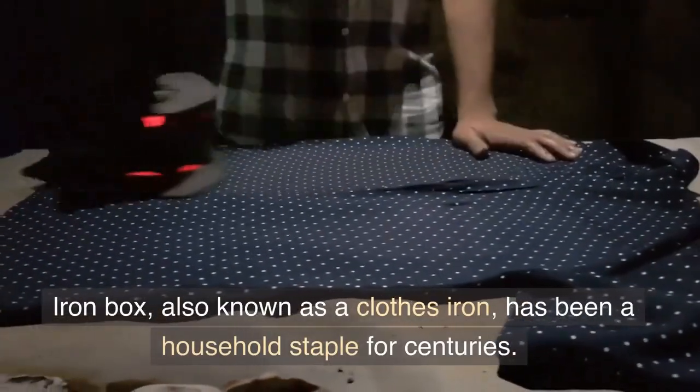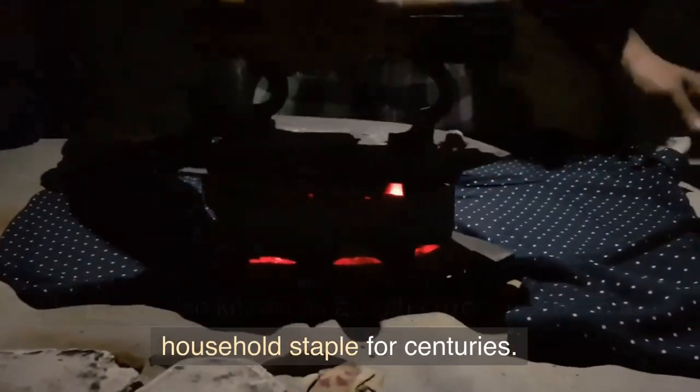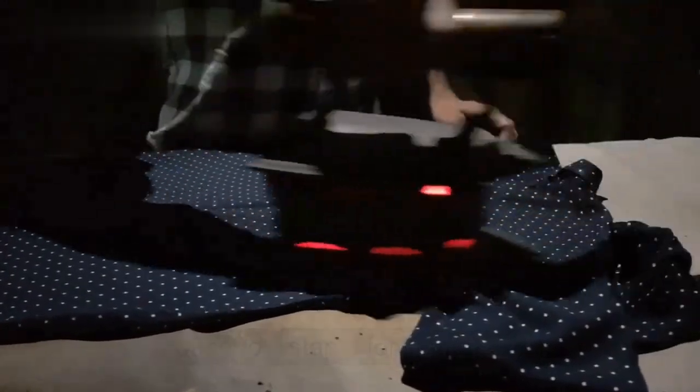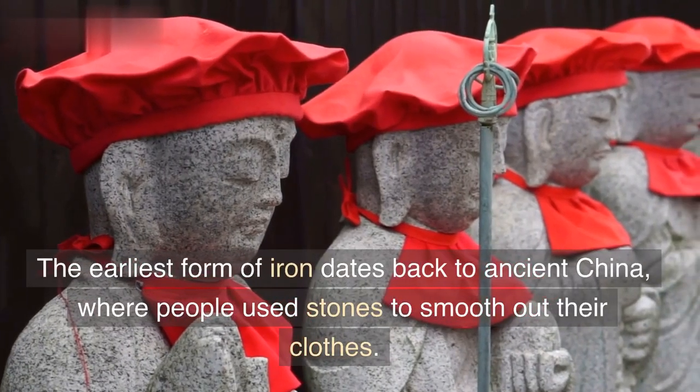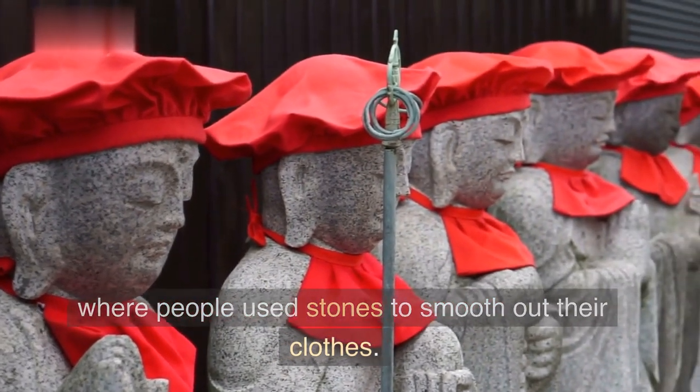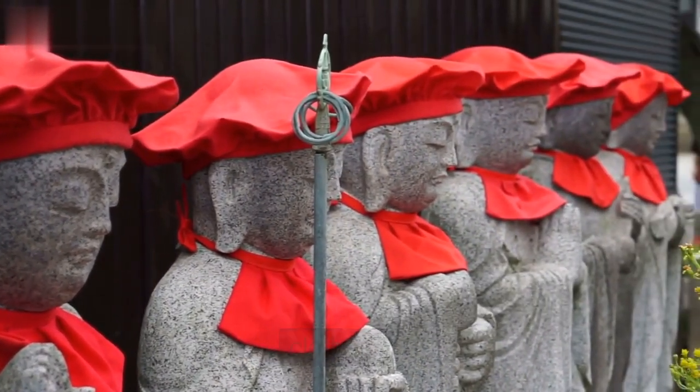The iron box, also known as a clothes iron, has been a household staple for centuries. But do you know where it all began? The earliest form of iron dates back to ancient China, where people used stones to smooth out their clothes.